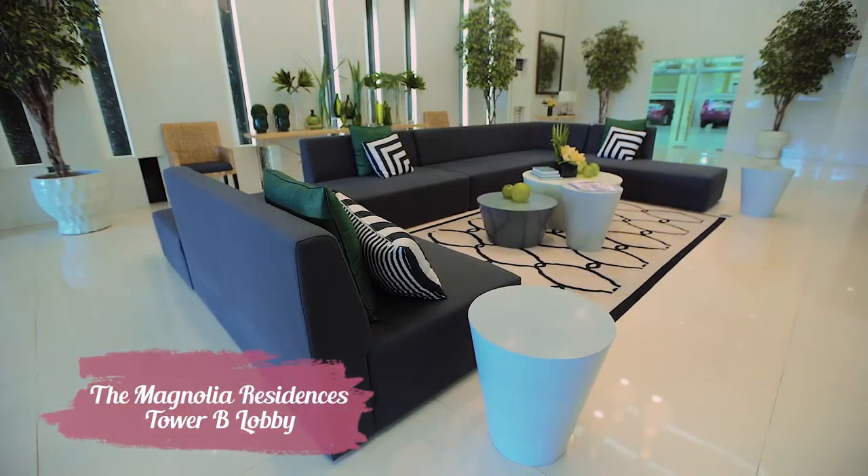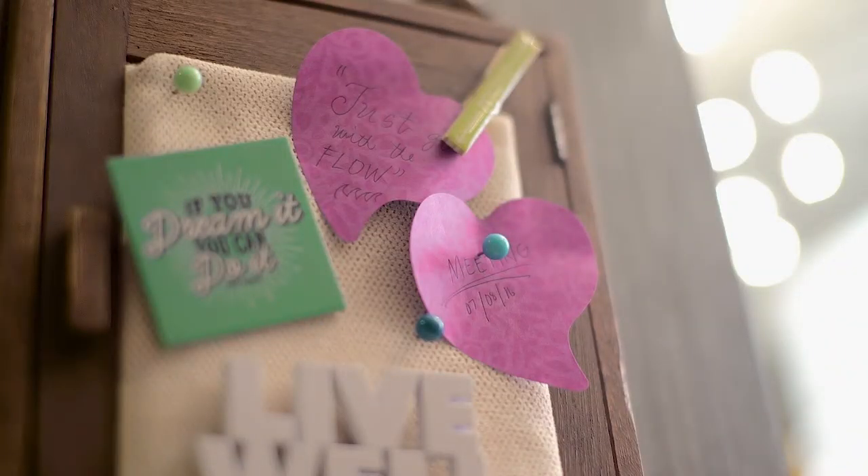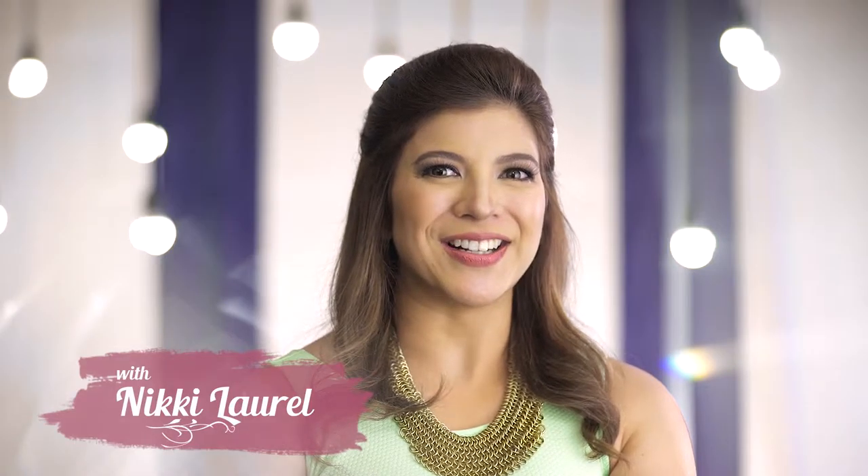Sprucing up your space is such an exciting project. And when your efforts pay off, you realize that it just takes the little things to live large. I'm Nikki Laurel, and together, let's find interior inspiration!